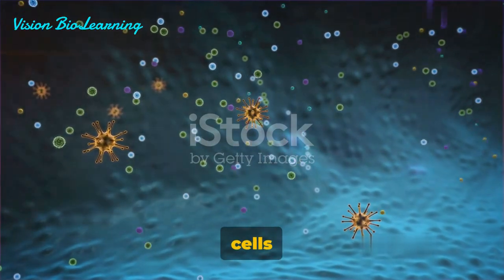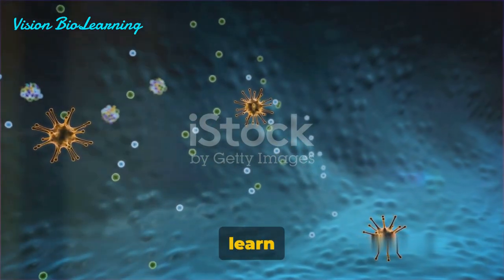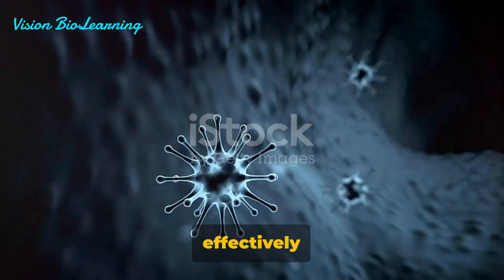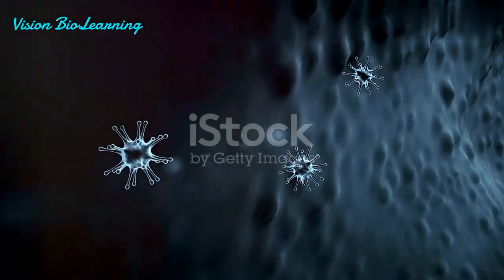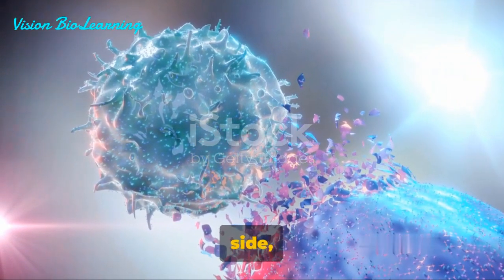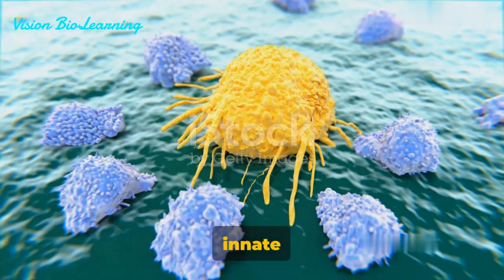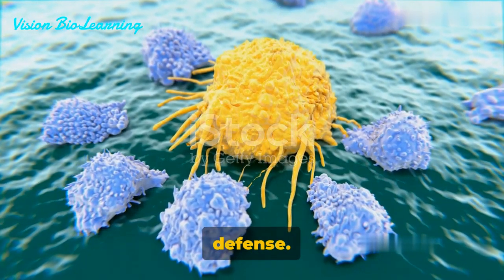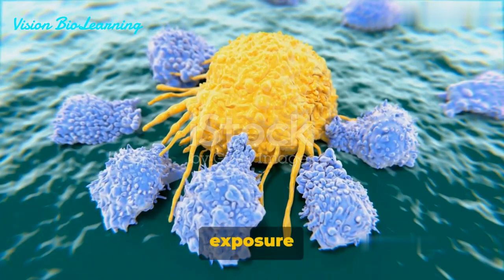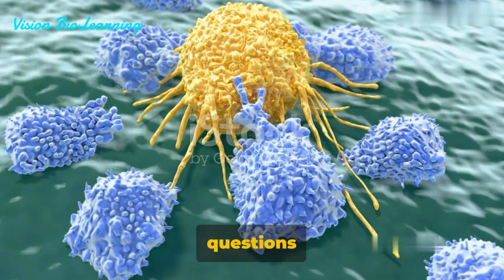T-cells and B-cells are the main characters in the story of adaptive immunity. They learn from experience, remembering past invaders and responding more effectively when they encounter the same threat again — they are not just defenders, but also learners and rememberers. On the other side, we have the NK-cells, or natural killer cells. They are part of the innate immune response, and unlike their adaptive counterparts, NK-cells don't need prior exposure to an invader to spring into action. Their approach is more shoot-first, ask questions later.